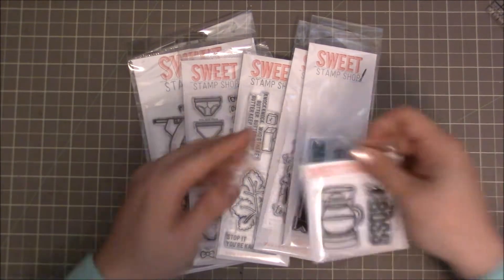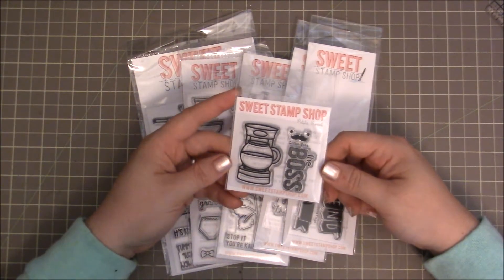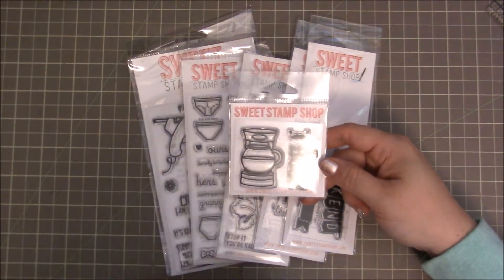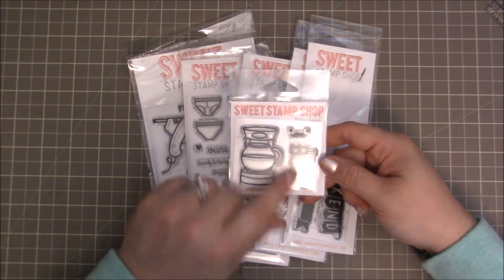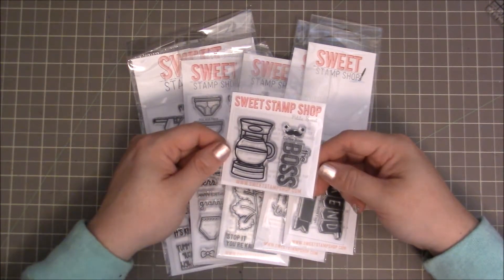The first one I got was this one — this is the Coffee Boss. This one wasn't actually on sale but I just love it. It is so cute. I love this little coffee maker and the little face you can put on it, and then it says 'The Boss.' I thought that one was super, super cute.